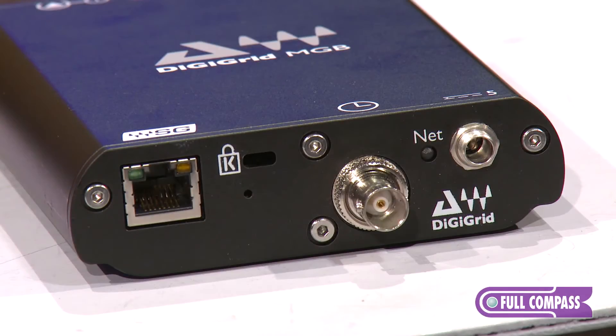You can connect via one CAT5E or CAT6 ethernet cable directly from this box into your computer.